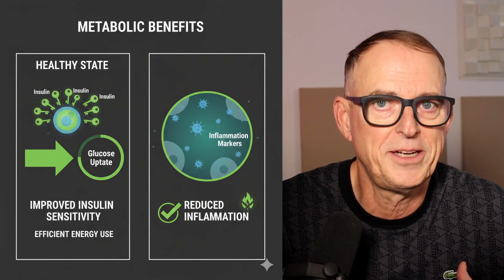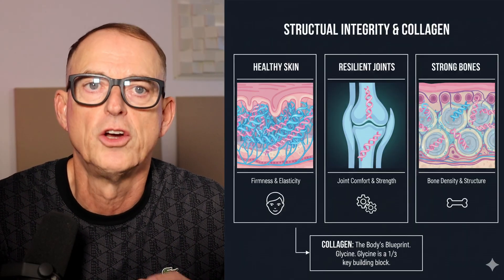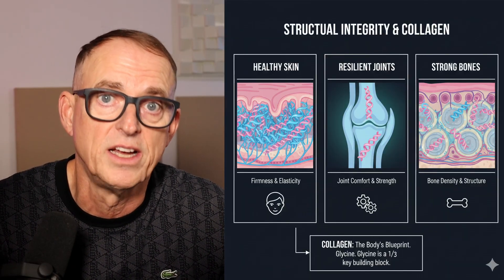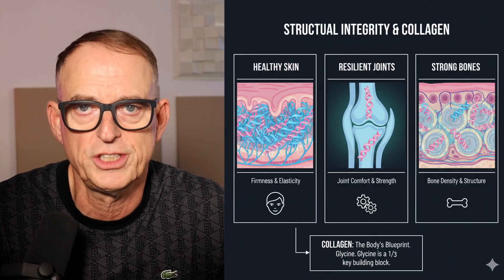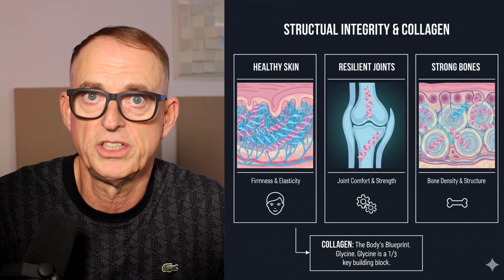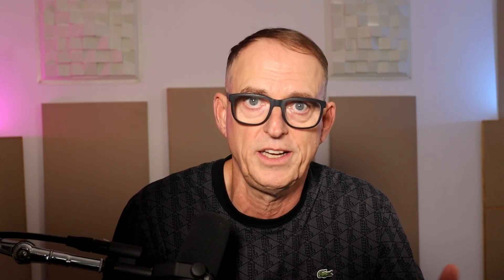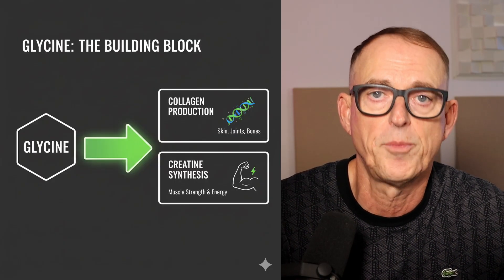Glycine also makes up roughly a third of the amino acids in collagen, the most abundant protein in your body, crucial for skin, joints, and bone health. Collagen is also a supplement I take, so glycine can help boost your collagen even without further supplementation if you're on a budget. Better collagen levels translate to better joint comfort and more resilient skin. Plus, glycine is a key ingredient your body uses to create creatine, which is vital for muscle strength and energy — yet another supplement I take.